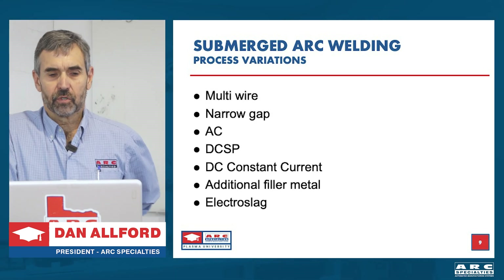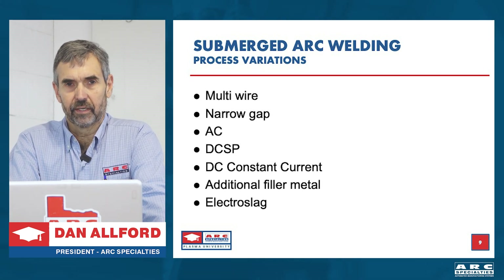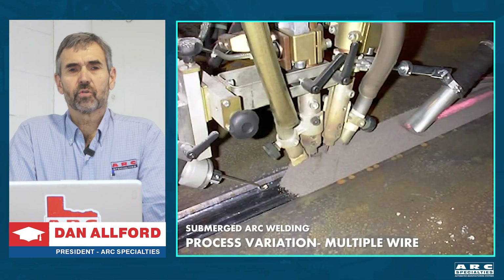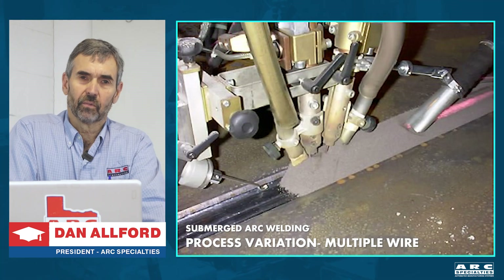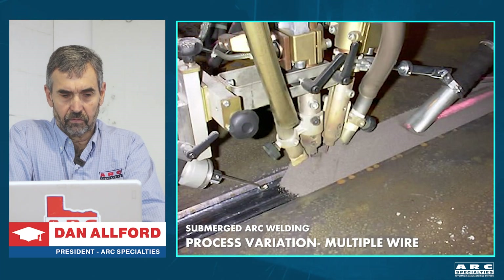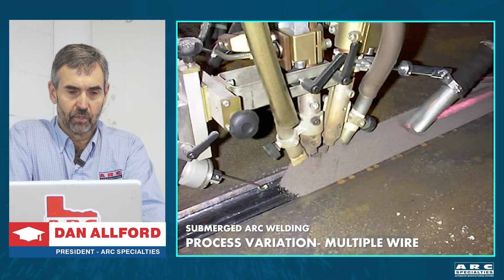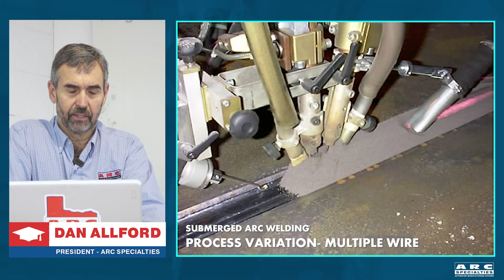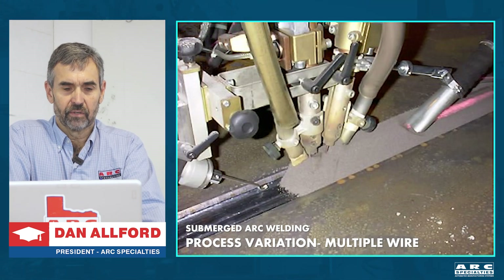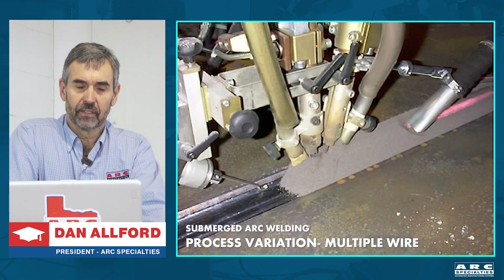There are variations on submerged arc welding: multi-wire, narrow gap, AC, straight polarity, constant current, and additional filler material. Most long seam welds on line pipe are welded with multiple wire submerged arc. Leading is a flux tube dropping the flux in, then two wires, and behind it a flux vacuum recycling most of the flux. We can double our deposition rate by running multiple wires — I've seen as many as five wires on some pipe welding machines. You'd think this would increase heat input, but each wire can be treated as a separate welding power supply.